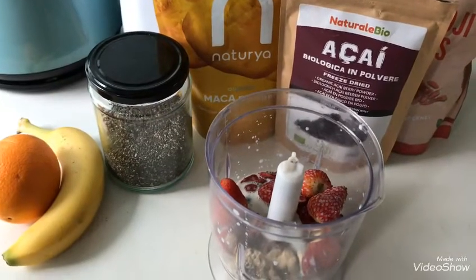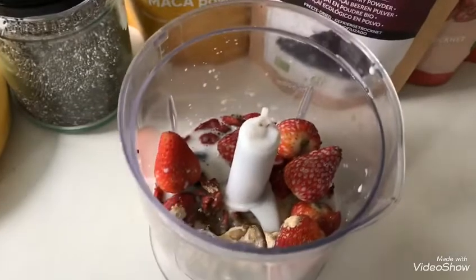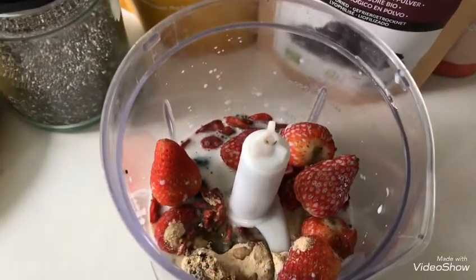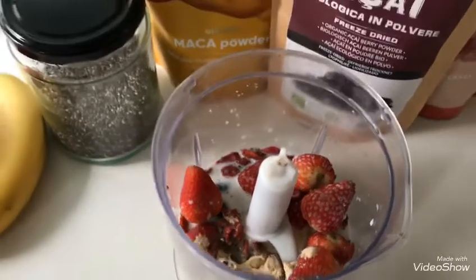This morning I'm making a smoothie. I've got in here some strawberries, some blueberries, my goji berries, my maca powder, my acai powder and some chia seeds. I'm going to whizz it up and then show you.